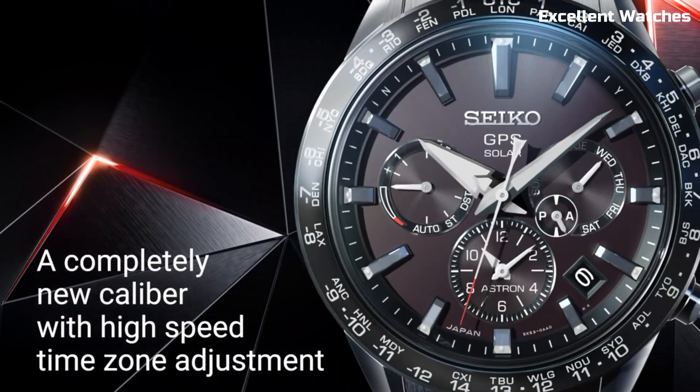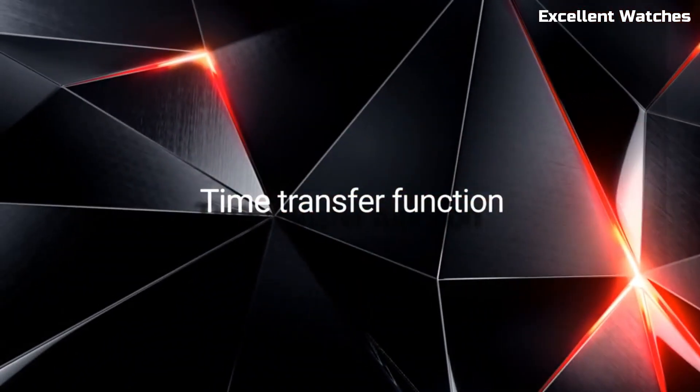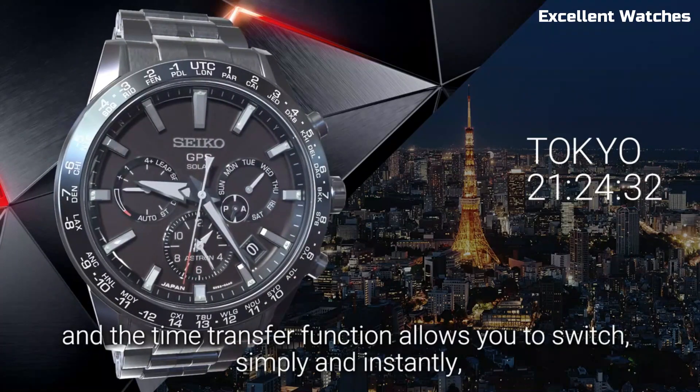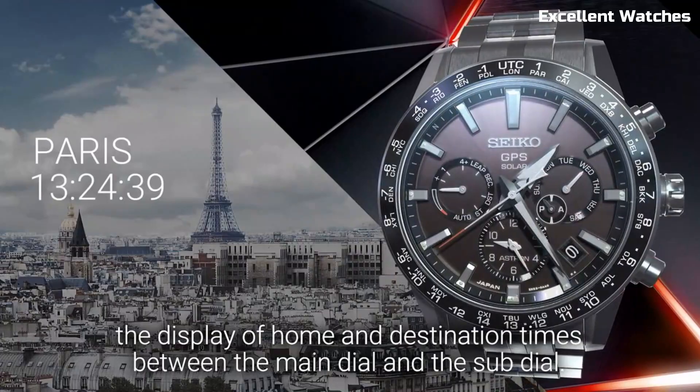With a perpetual calendar, dual-time function, and a chronograph, it's a versatile companion for travelers and professionals. The Seiko Astron 5X exemplifies the perfect fusion of advanced technology and timeless design, making it a symbol of sophistication and precision.